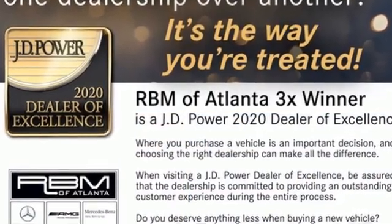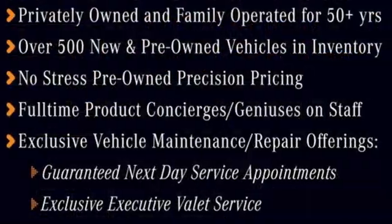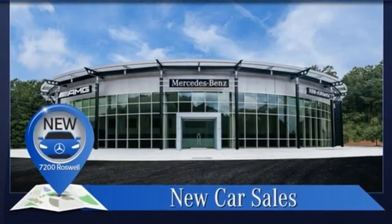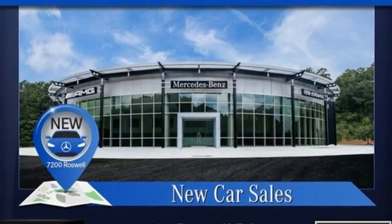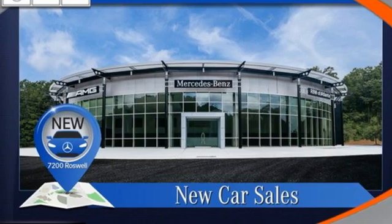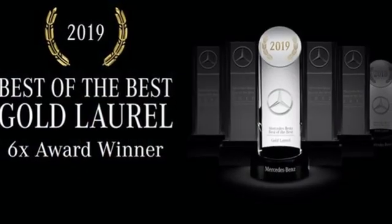Streaming audio, dual zone climate control, memory exterior door mirror settings, express open and closed sliding and tilting sunroof, intercooled turbo inline four-cylinder engine, gas pressurized shocks, and AM-FM satellite radio.